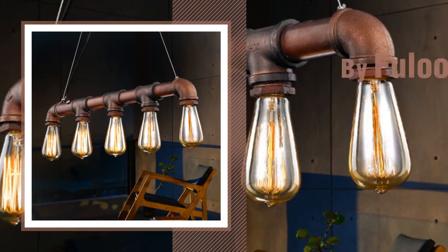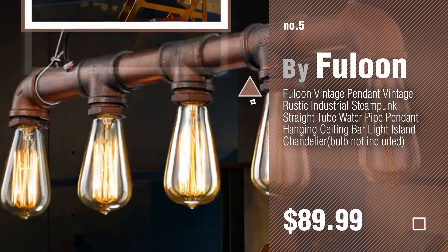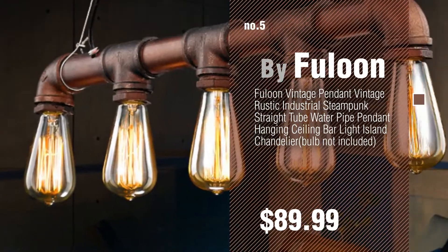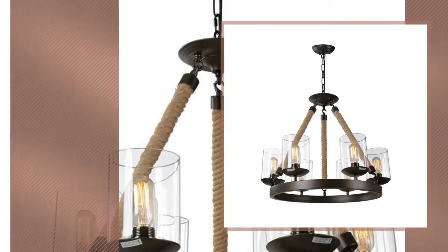Number five by Falloon. Find these rustic ceiling lights at up to 70% off by clicking the description below. Number six by LNC.